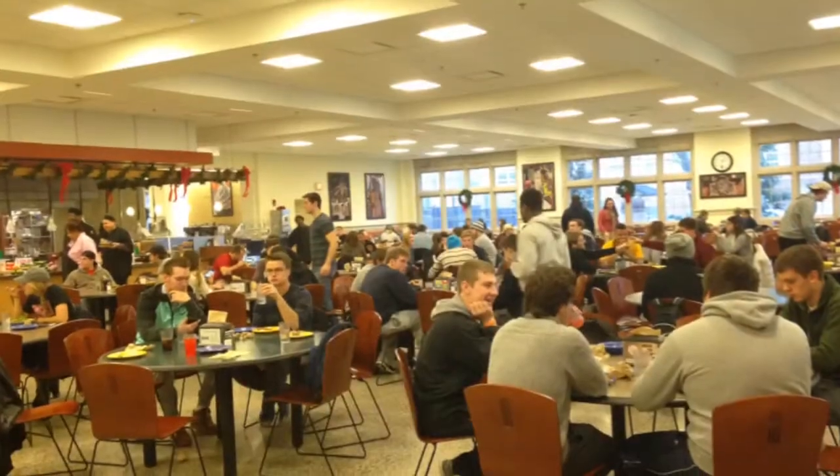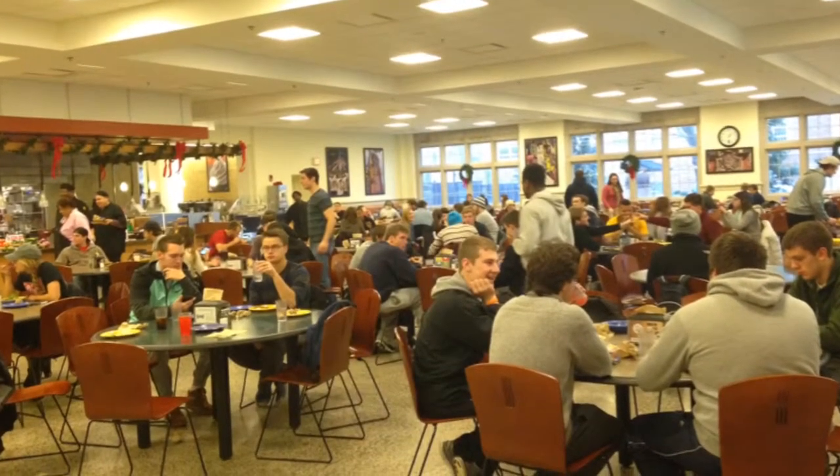We serve over 2,000 students who are on the meal plan currently. Anybody from campus or the community is welcome to come in at any time and experience what we have to offer.